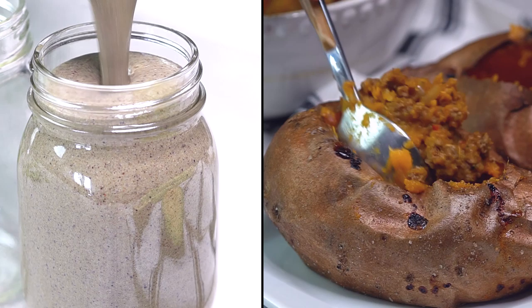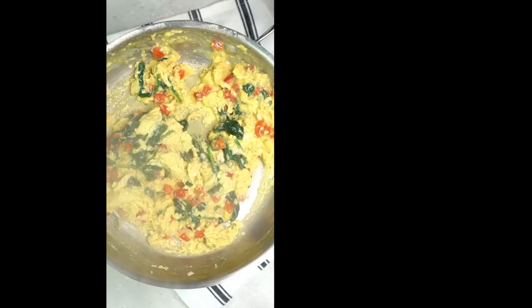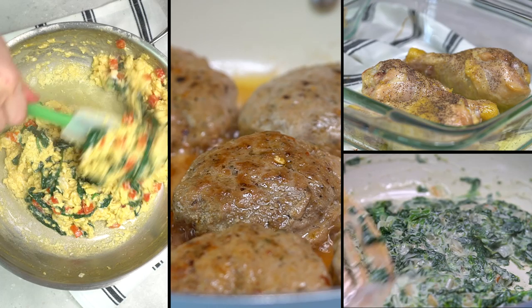For my two moderate carb days this week, I'm gonna be having a fat burning smoothie for breakfast and a taco stuffed sweet potato for lunch. And then on my three low carb keto days this week, I'll be having a veggie scramble with turkey sausage for breakfast, and some lemon pepper chicken legs with creamed spinach for lunch. And by the way, the creamed spinach is to die for.